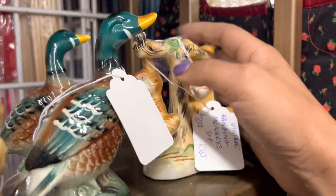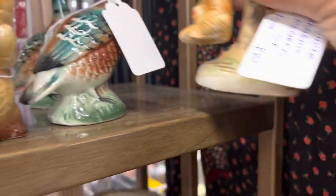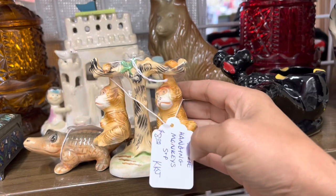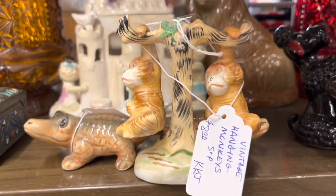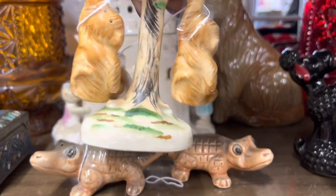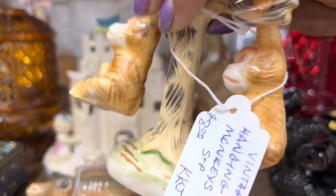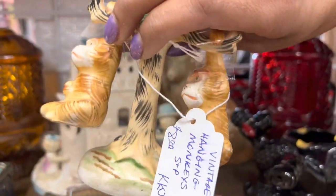I'm a little apprehensive about these phenomenal monkeys. Last time I bought a pair of these — don't worry, it wasn't here — they were taped, but they were also taped because they were broken. These are awesome though. They look in great condition. I'm going to go ahead and get these. They're so fun.